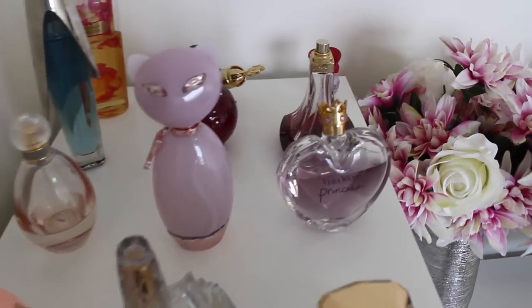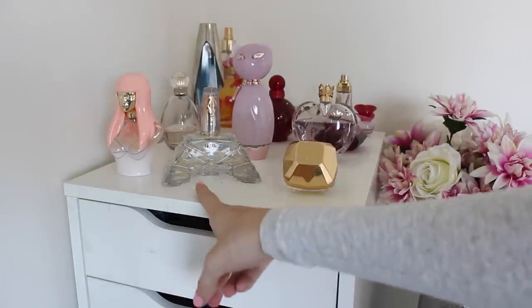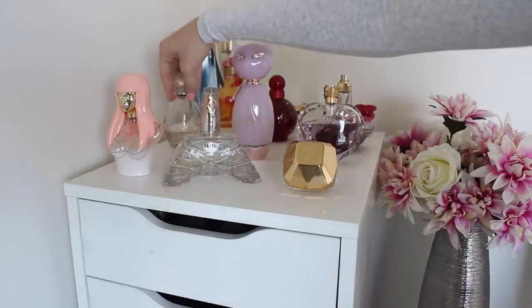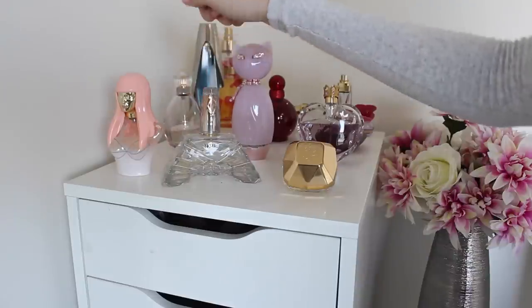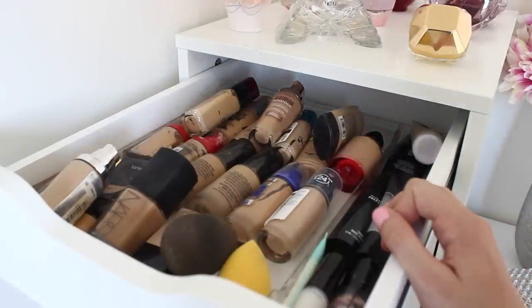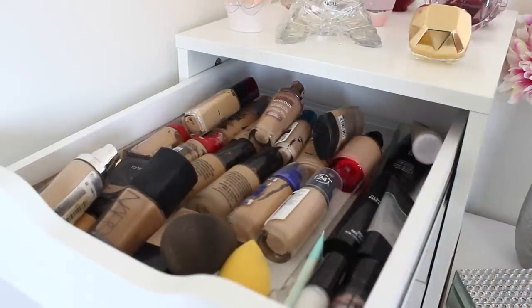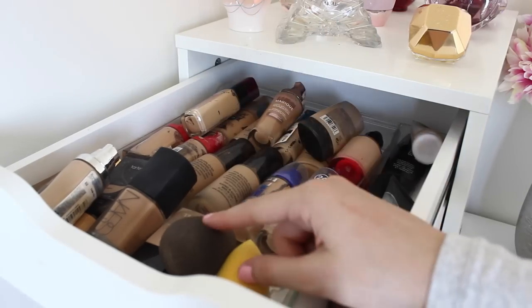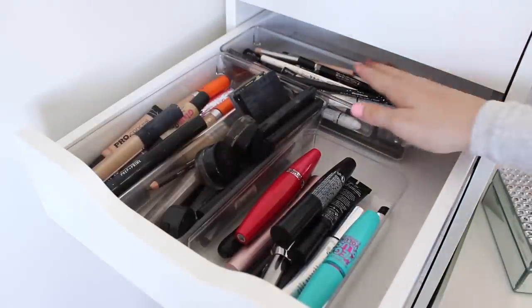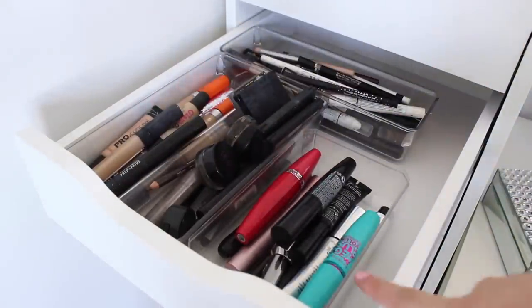Over here I have my perfume collection. My favorite is Lady Million, Nicole Richie's is absolutely amazing, we have Vera Wang Princess, and Sarah Jessica Parker Lovely — it's so good. So this is my first makeup drawer. I'll go in depth when I do a makeup collection video, but I just put everything in a little tray from Reject Shop — all my foundations, beauty blenders, and primers. My second drawer has eyeliners at the back, eyebrow products, concealers, and mascara.